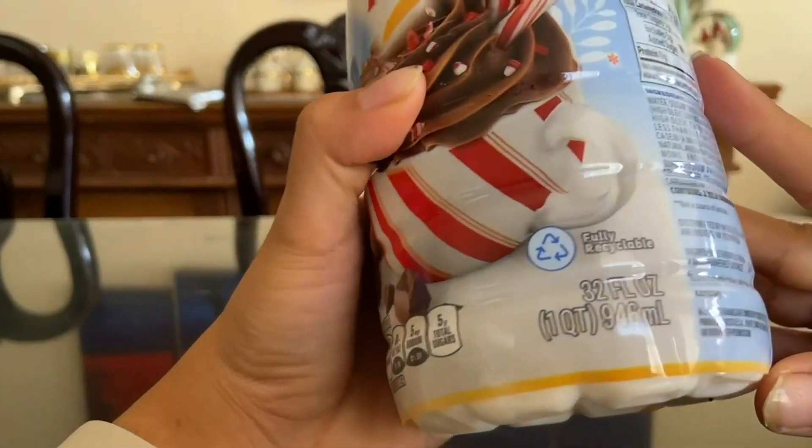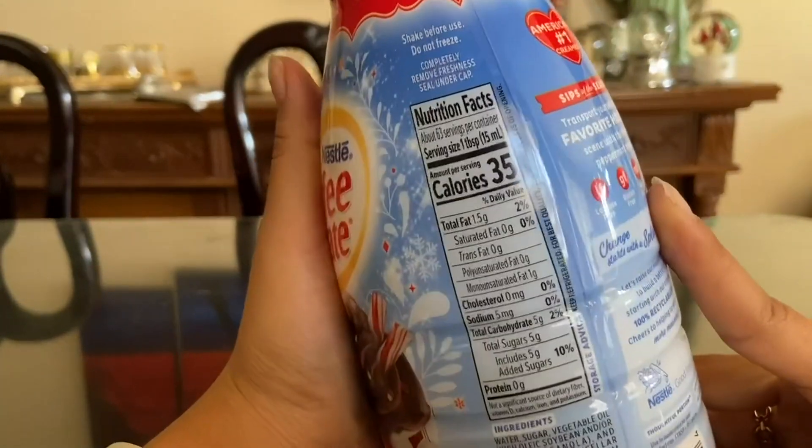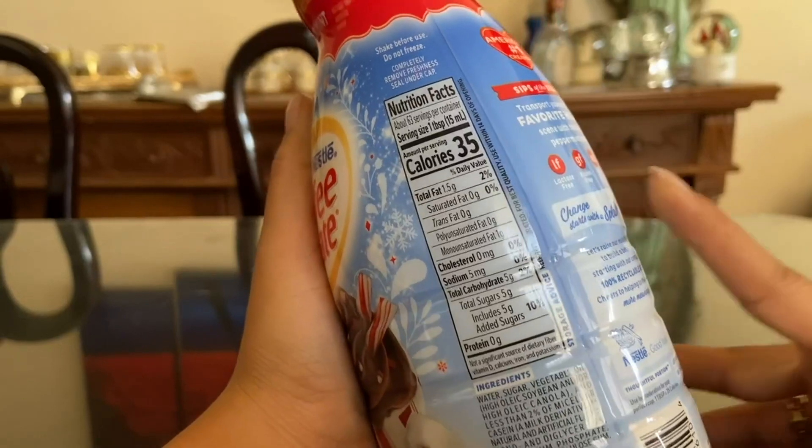First of all, let me say that the Peppermint Mocha Creamer is absolutely delicious. The flavor is the perfect balance of peppermint and chocolate, and it adds just the right amount of sweetness to my coffee.